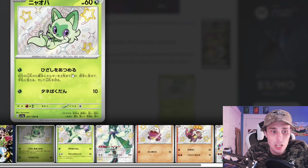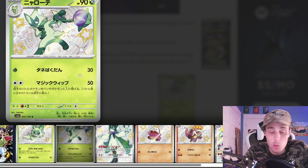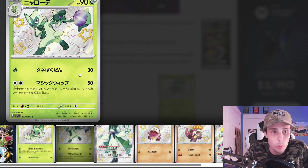So then we have the Sprigatito. We also have the Florigato. That's a pretty cool artwork right there. I really am digging these yellow gold stars that they're putting in there — that's pretty cool.